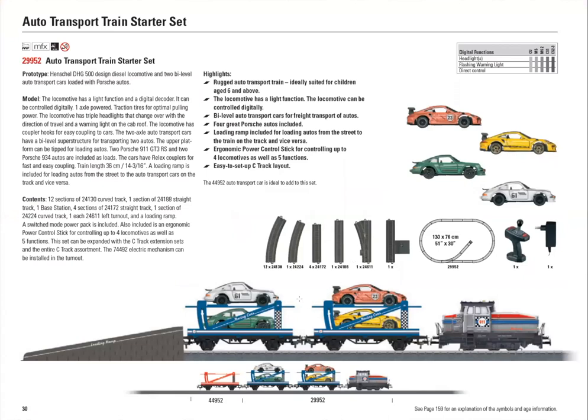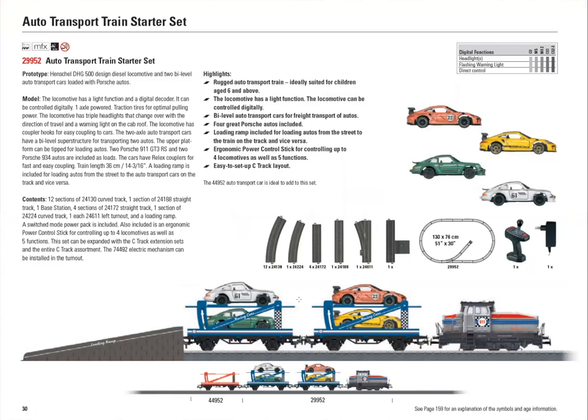Here we have an auto carrier — just an auto transport car with some nice Porsche vehicles. As someone in the audience noted, everybody loves Porsches.